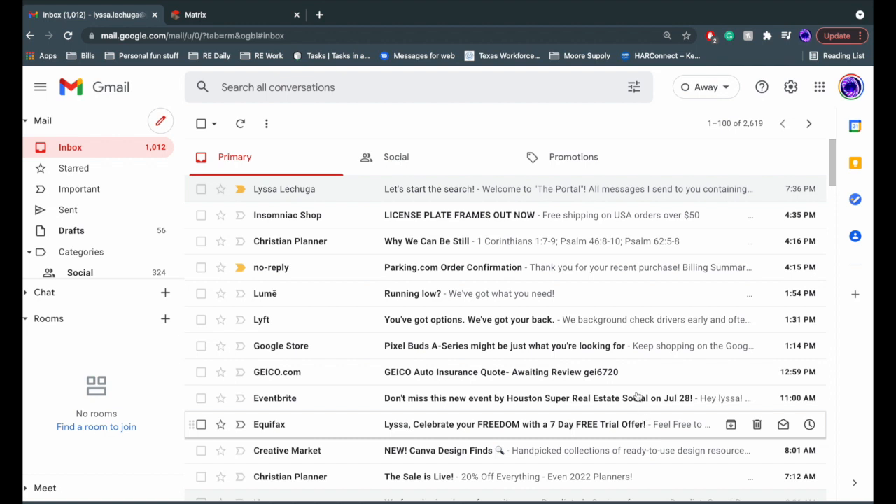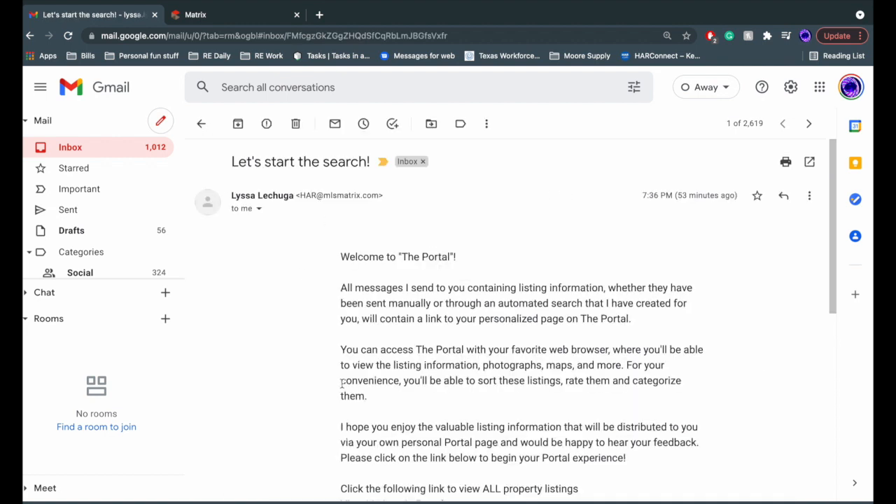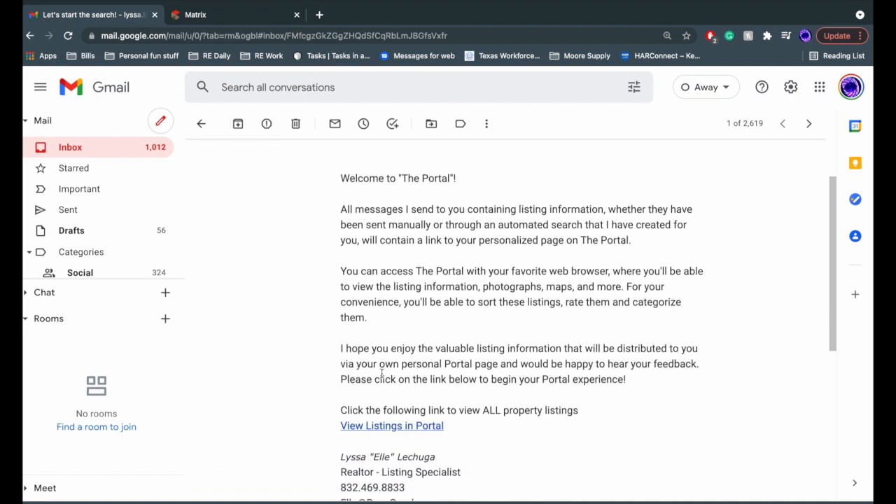The first step is to find your intro email. This email will be sent typically about 24 hours after I set you up on an auto search. It's important that you open this email and click the link in the email. Without clicking this first link, you will not get any of the reoccurring emails that fit your needs for your search.